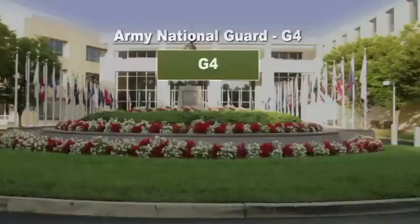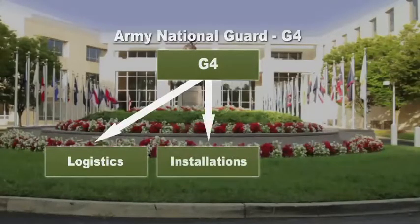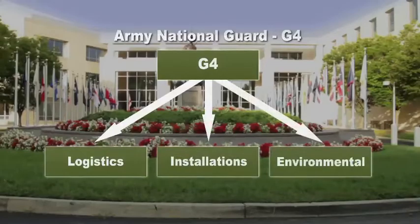Our mission is to support every individual in the Army National Guard by providing timely and accurate logistics, installation management, and environmental programs to ensure sustainable operational readiness in support of state, national, and global initiatives.